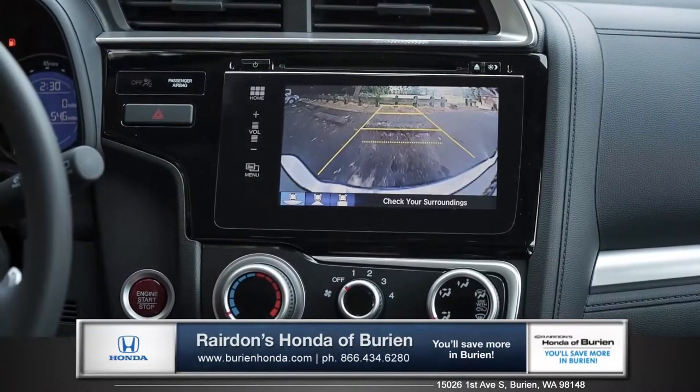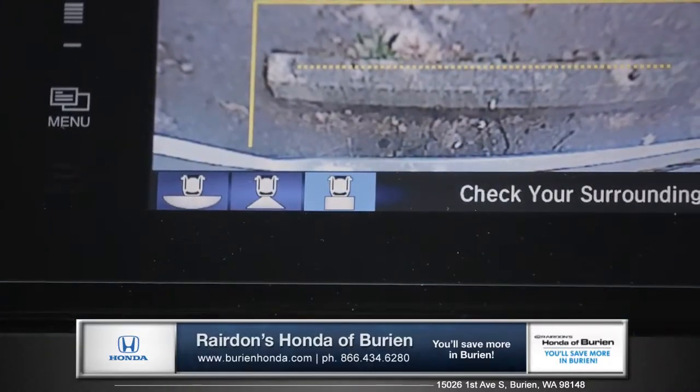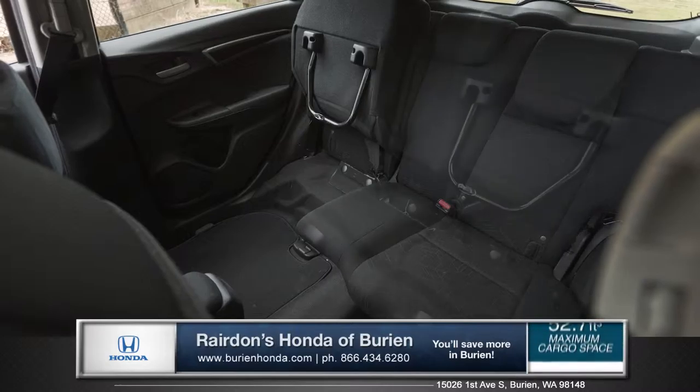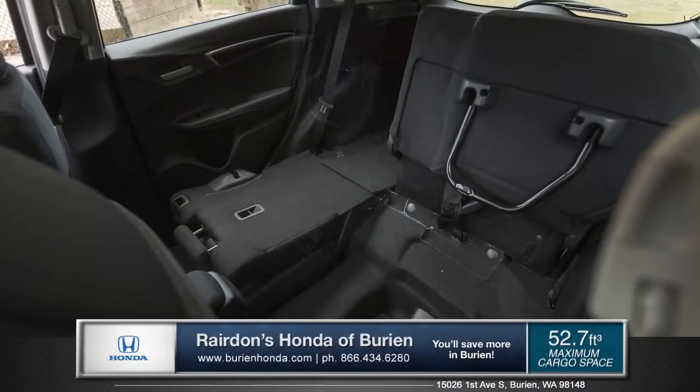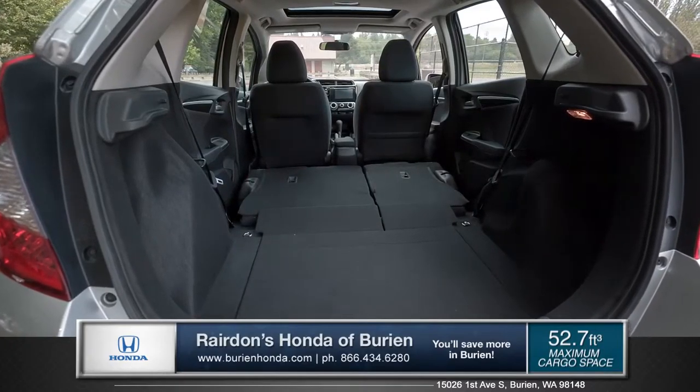Moving in reverse is a lot less stressful with the standard multi-angle rear-view camera. And the Fit demonstrates its ultra-versatile design with its second-row magic seat. You can fold it completely flat to utilize over 52 cubic feet of cargo space.